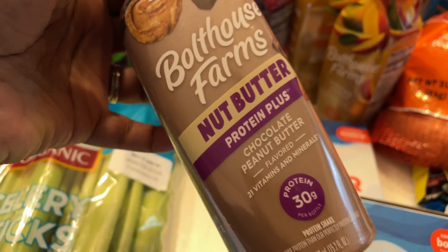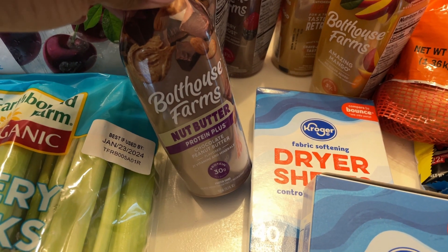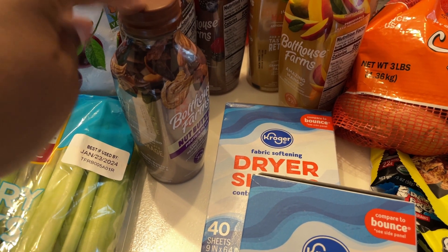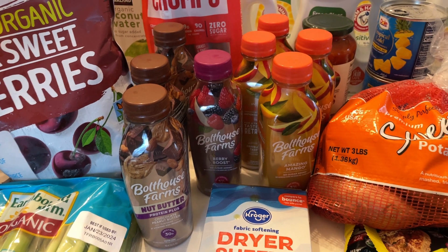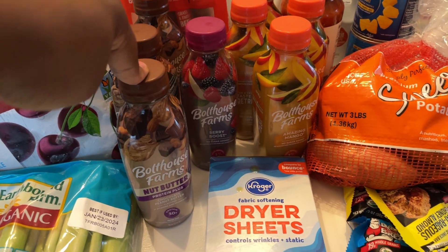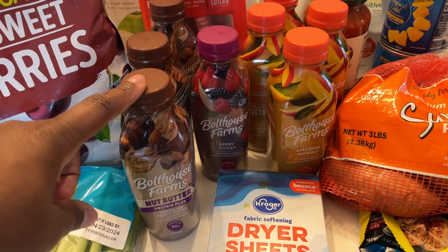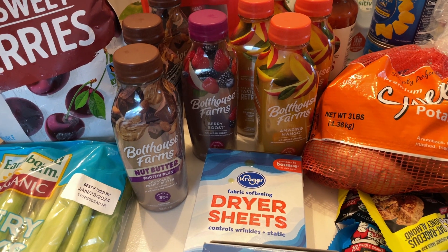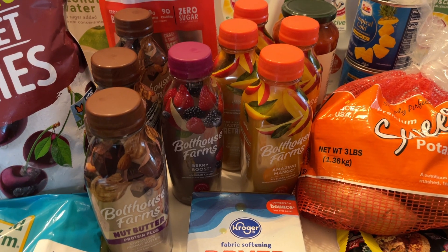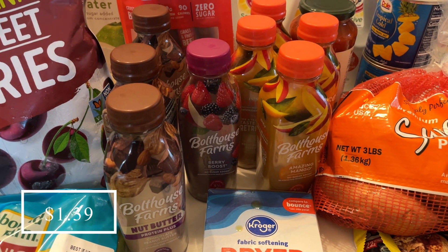I got five of the chocolate peanut butter flavor, which is my absolute favorite. I was trying to get these at Kroger the other day but they were sold out. I went to a different Kroger today and found them — literally only five left on the shelf. My daughter and I drank one on the way home. These were buy one get one free, so I only paid for five at $3.79 each. Then I got back 50 cents per bottle through Ibotta — a total of five dollars back — making them about $1.30 each.